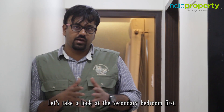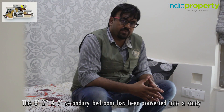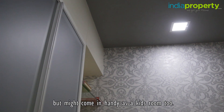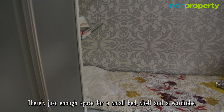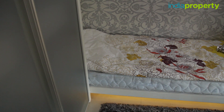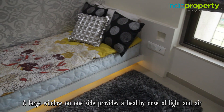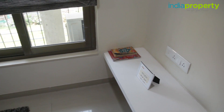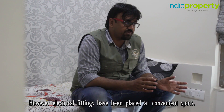Let's take a look at the secondary bedroom first. This 8'2" by 7' secondary bedroom has been converted into a study but might come in handy as a kid's room too. There is just enough space for a small bed, a shelf, and a wardrobe. A large window on one side provides a healthy dose of light and air, and there is no attached bathroom. However, electrical fittings have been placed at convenient spots.